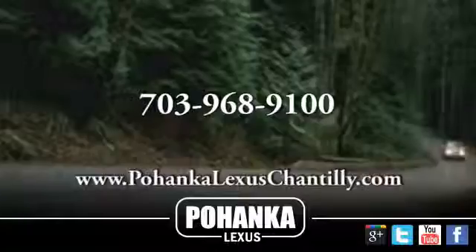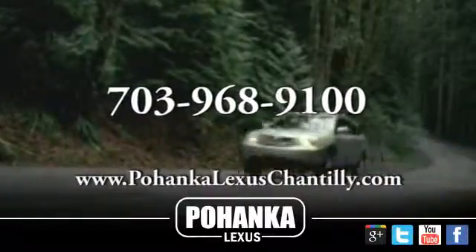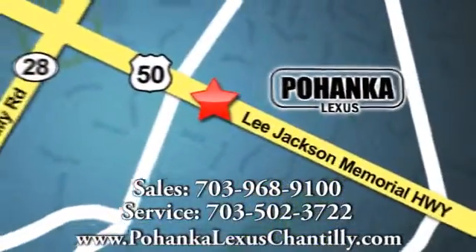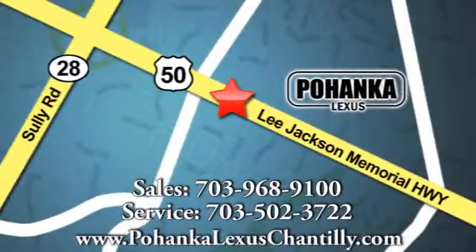See you today. Call us now for more information on this vehicle or visit today. We're conveniently located at 13909 Lee Jackson Memorial Highway in Chantilly.